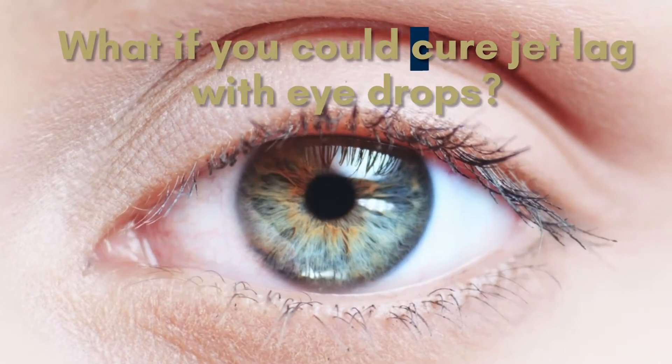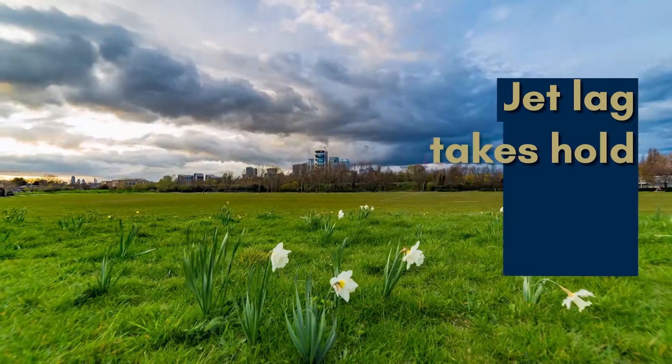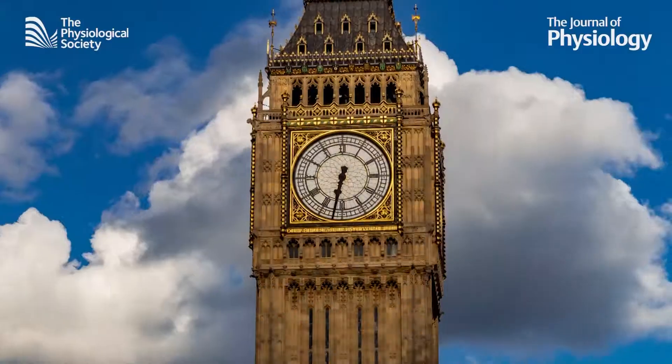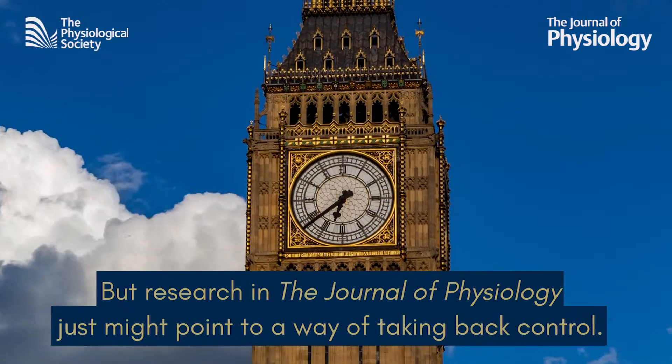What if you could cure jet lag with a simple eyedrop? Jet lag takes hold when your biological clock — the internal rhythm that ticks in time with the day-night cycle — finds itself jolted out of sync with your location. But research in the Journal of Physiology just might point to a way of taking control of that clock.